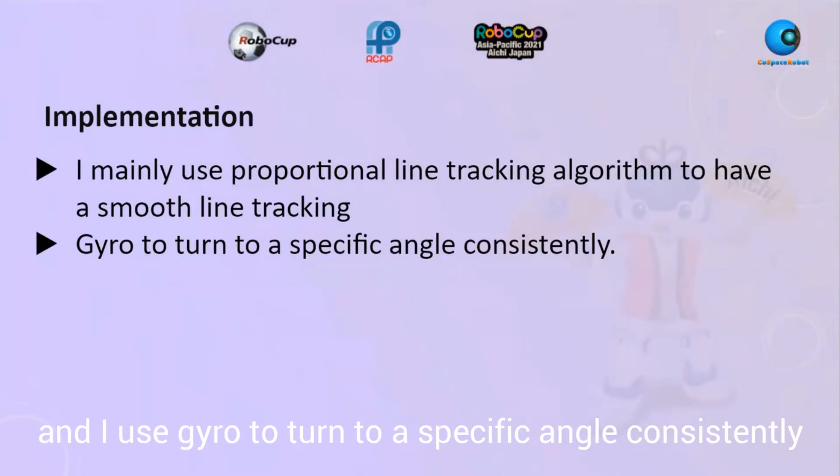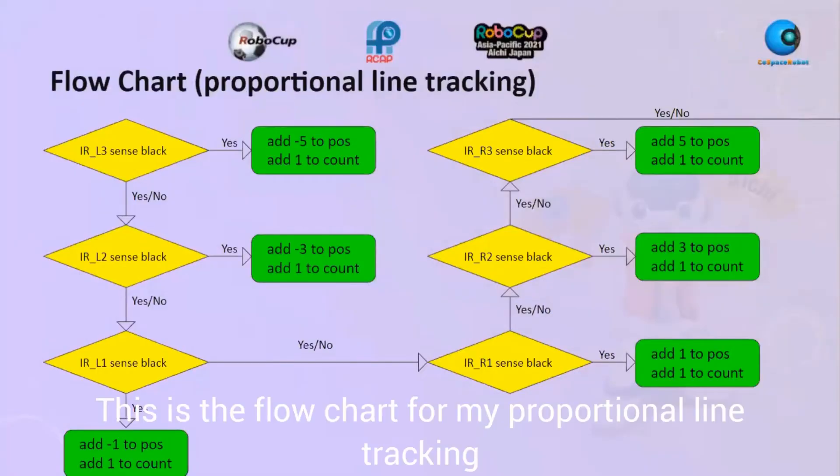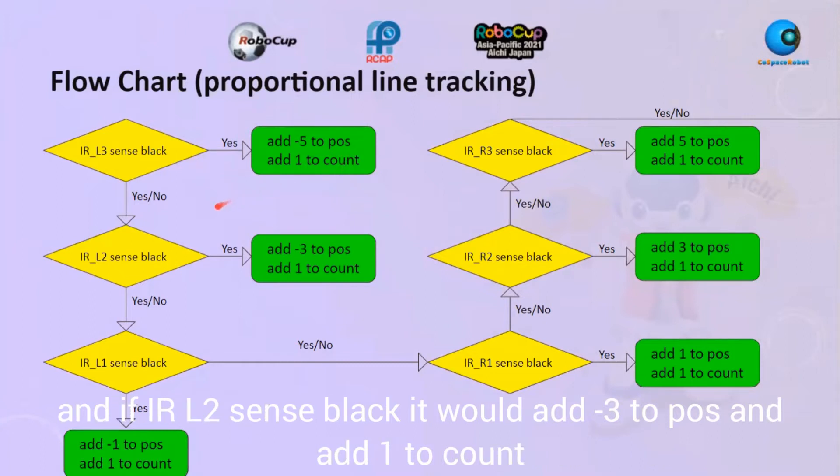This is my flowchart for my proportional line tracking. For IRL3, if it senses black, it would add 5 to position; for IRL2 it adds negative 3 to position; and it adds 1 to count. If IRL1 senses black it will add negative 1 to position and add 1 to count.